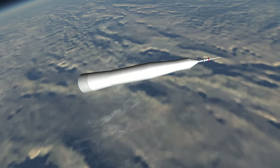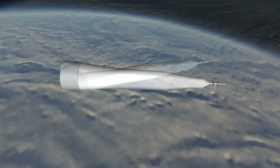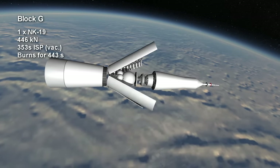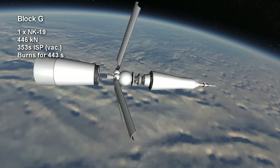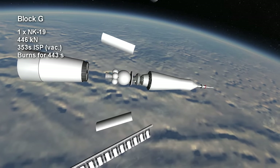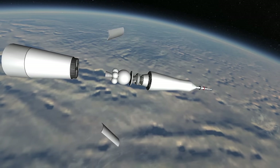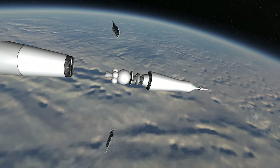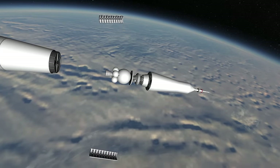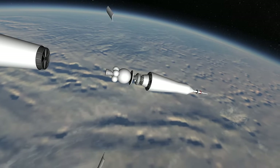If it were to successfully get to orbit, the N1 would have moved on to its fourth stage, the Block G, which consisted of a single NK-19, which would begin its way to the moon. The NK-19 was related to the NK-21s in the third stage, also burning kerosene and oxygen, doing so for 7 minutes and 23 seconds. Thank you for watching this rocket profile of the N1.